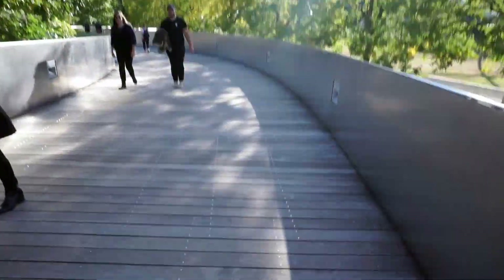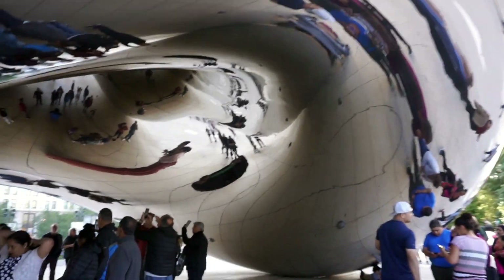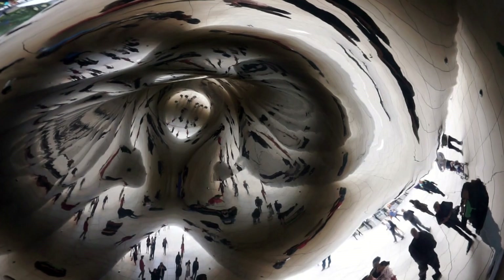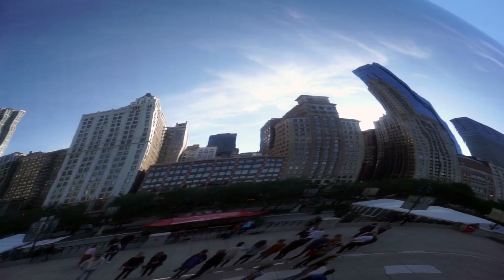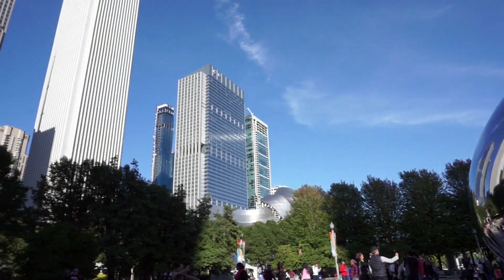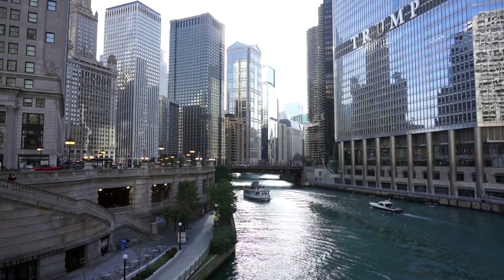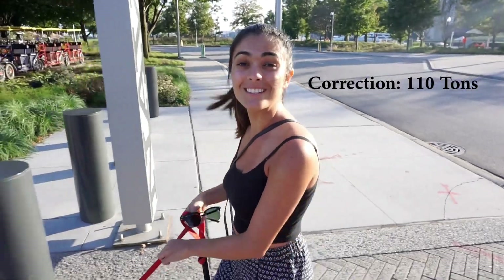So I believe we're approaching our first stop, which is going to be The Bean. I think it's actually called something else, but everyone calls it The Bean as far as I know — that's what I call it. My little fun fact of today is that the Bean actually weighs 1,000 tons. And now we're at the Navy Pier, one of the things I wanted to do on our list.